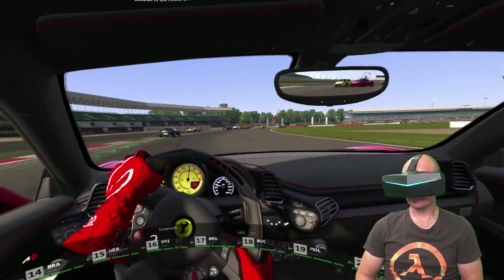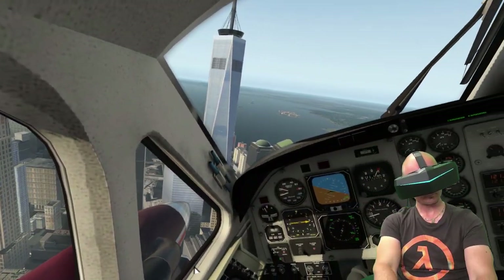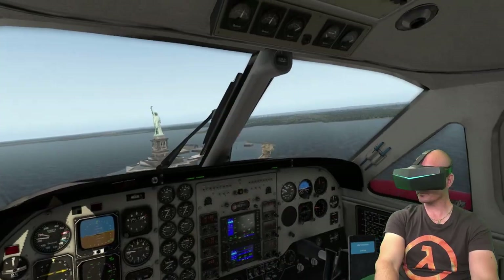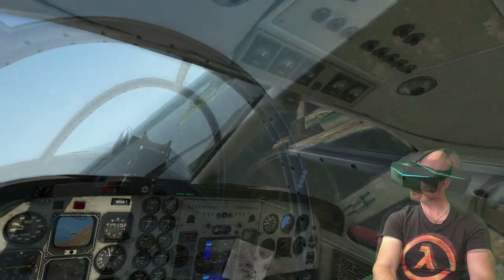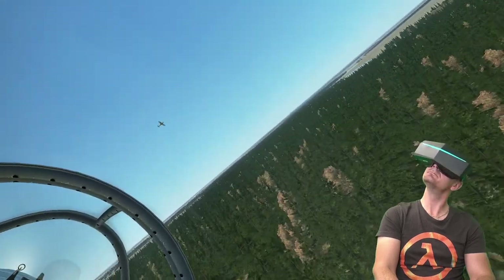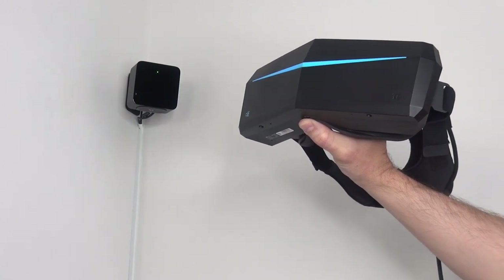So if you are a VR simulator fan, either playing racing, flight or space simulators, you can easily enjoy every single one of your favorite sims on your Pimax headset without any lighthouses at all. And if you feel that you really need the SteamVR 6DoF positional tracking system in simulators, a single lighthouse or base station is more than enough to get you tracked with room scale support while sitting down.